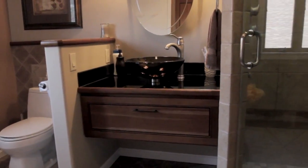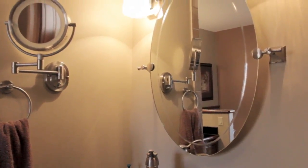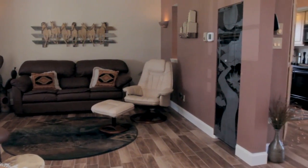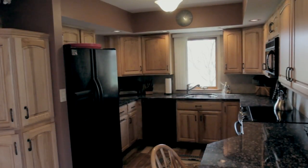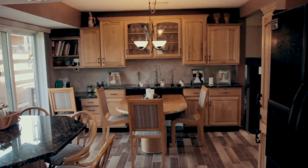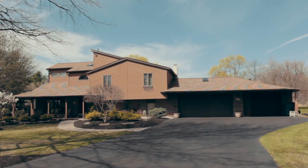Our children are all grown now with families of their own, and we are moving closer to where they live so we can see the grandkids more often. We must admit that we are selling our home with a heavy heart. So many wonderful memories and special times have filled these walls. We hope that the next family who lives here will love it as much as we did. Thank you for coming to tour our beautiful home.